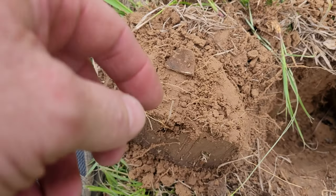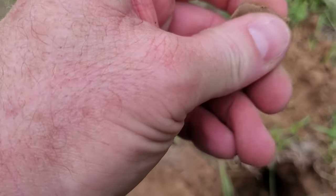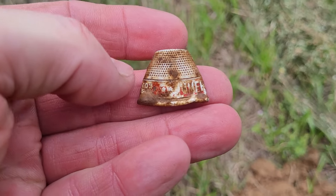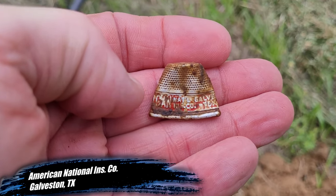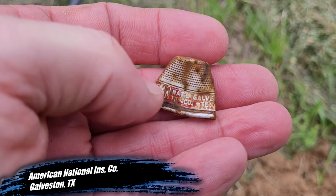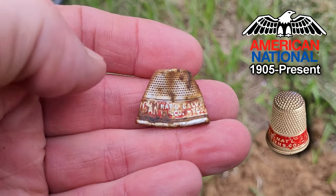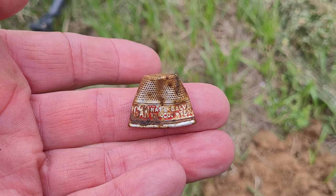I am so sweaty and tired. I'm just wore out. I haven't found anything but two Wheaties. Hunter found a token and some old knick-knacks. But I came over on this area back toward the highway and it looks like a thimble. Let's look at it together - it looks like it's going to be one of those advertising thimbles. Let me clean it up. It says American National Insurance Company, Galveston, Texas. I'll have to put the year there that that company was in existence - we should be able to look that up. Nice little find, let's keep on swinging, see if we can get some silver.